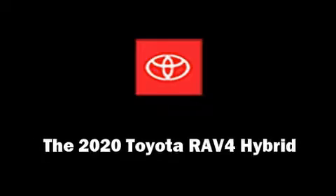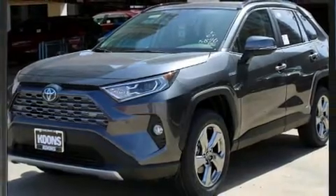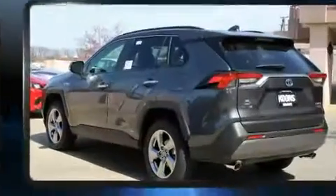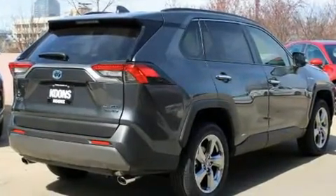Take command of the road in the 2020 Toyota RAV4 Hybrid. Under the hood, you'll find a four-cylinder engine with more than 170 horsepower. And for added security, Dynamic Stability Control supplements the drivetrain.